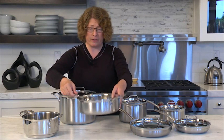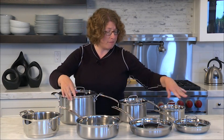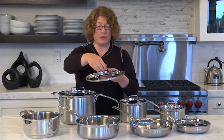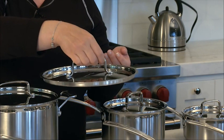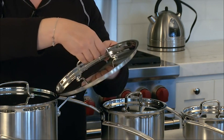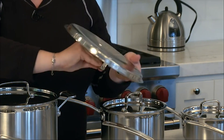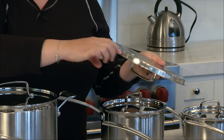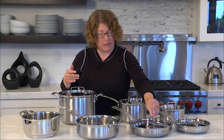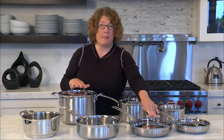You get five lids with this set. You'll notice each lid has a nice high arch — that's really good when lifting it off your cookware so that you keep your knuckles away from the heat. There's also a nice ridge that helps keep the lid really tight on the pan. That's great especially for any kind of cooking where you want to keep the liquid, moisture, and nutrients inside.